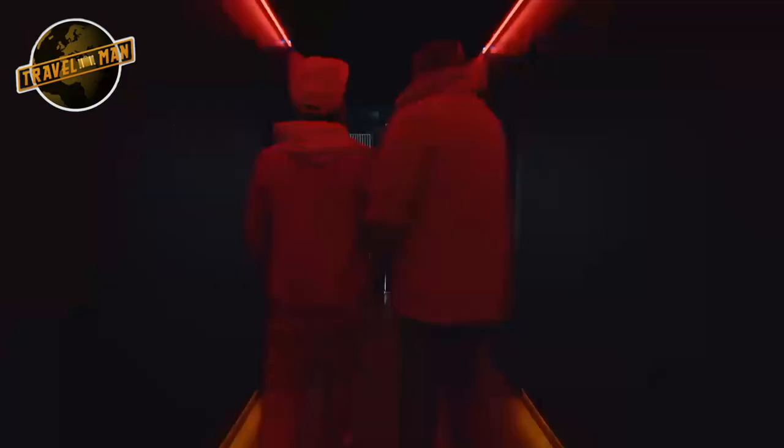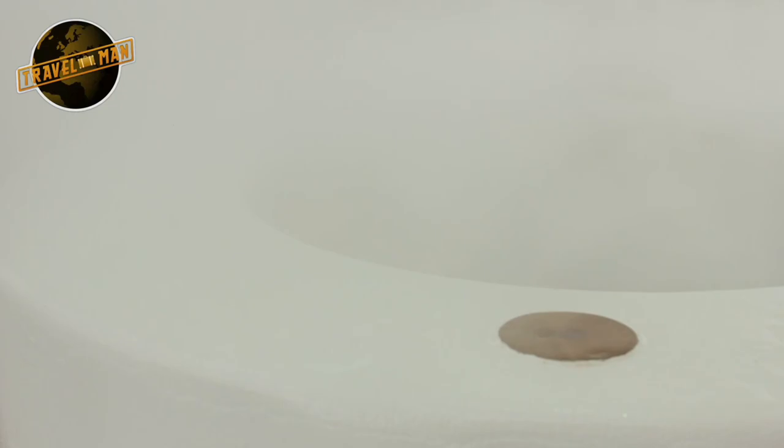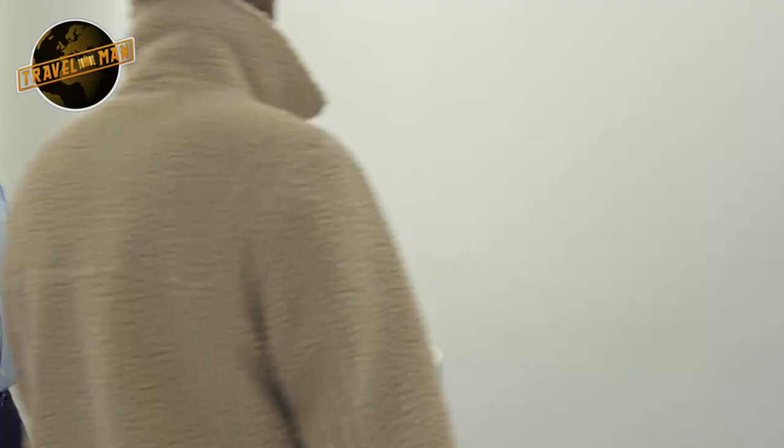Upstairs, the learning gets interactive as we enter the white room. Are we in heaven? Here, guide Colm leads us through the four key scents that make up the bouquet of this particular beer. Each one represents a different ingredient. I thought you were just obsessed with vaping. Between 80 to 90% of your taste is produced by smell. I can't be more exact — I'm not Stephen Fry.